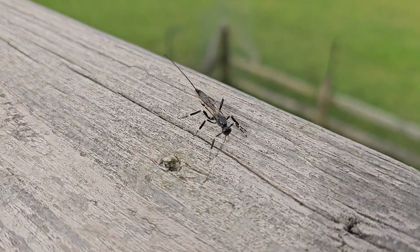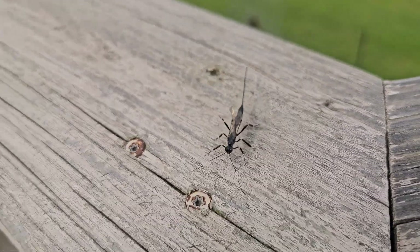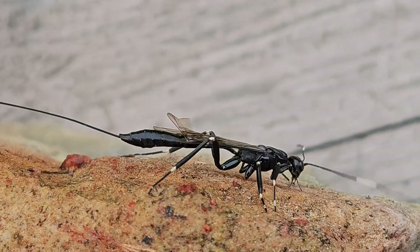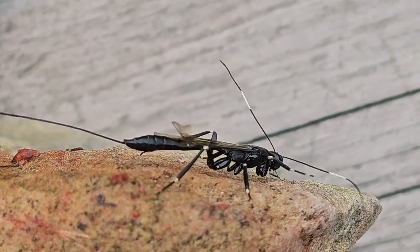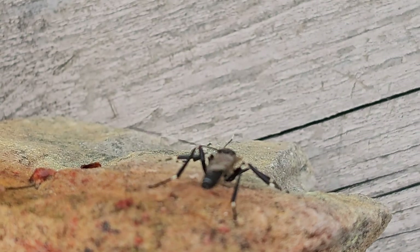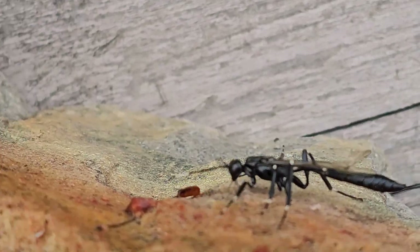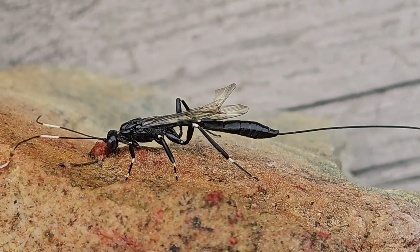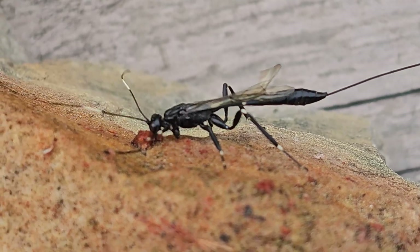Look how beautiful this guy is. Now a lot of people, when they see this, get a little panicky because they recognize it as a wasp. But then they'd look and say, oh my gosh, look how long its stinger is. That wasp must be really dangerous.